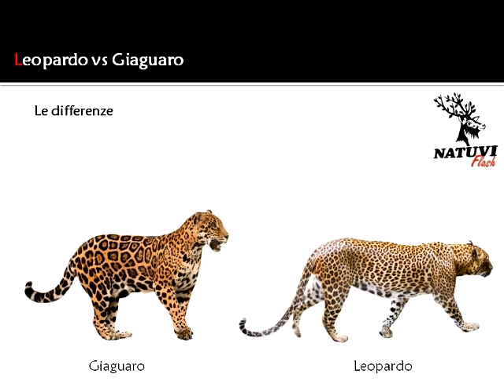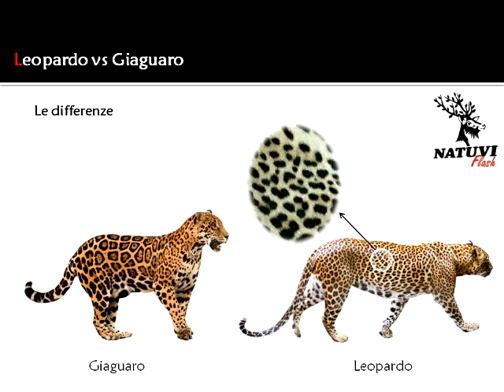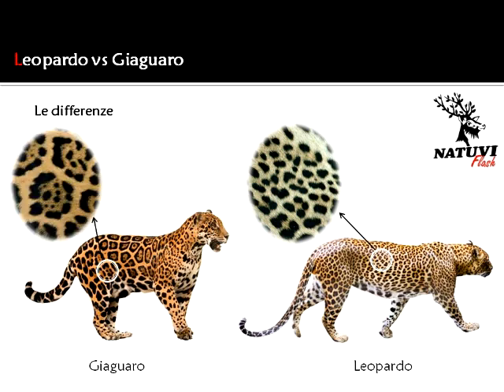Il loro mantello è maculato, di colore giallo e con macchie nere a forma di rosetta. Quest'ultime rappresentano uno dei principali caratteri distintivi tra queste due specie, che sono decisamente molto simili tra loro. Pertanto, mentre nel leopardo le macchie a rosetta sono più piccole e meno complesse, nel giaguaro tali rosette sono ben più estese e presentano all'interno ulteriori piccole macchie.